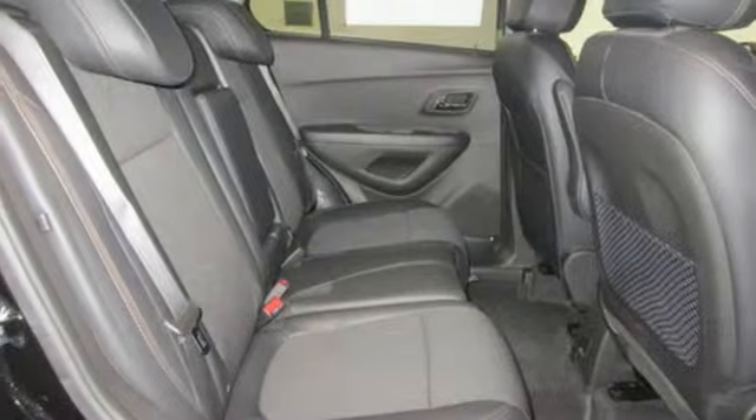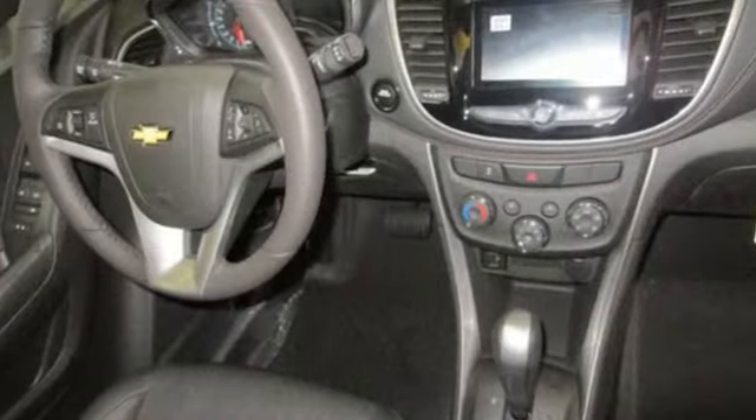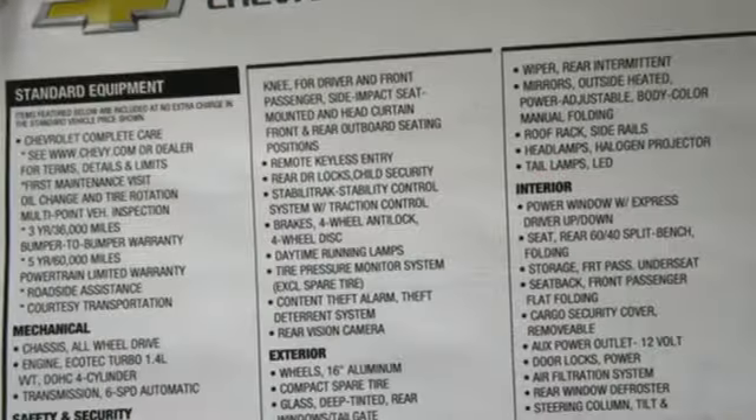Karn Driver explains its light effort rack-mounted electric power steering provides ample feedback, and this little crossover SUV remains composed even on bumpy roads.